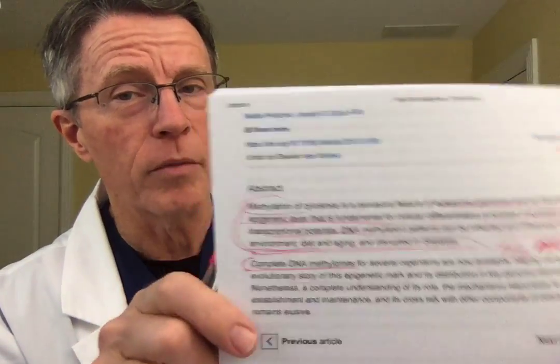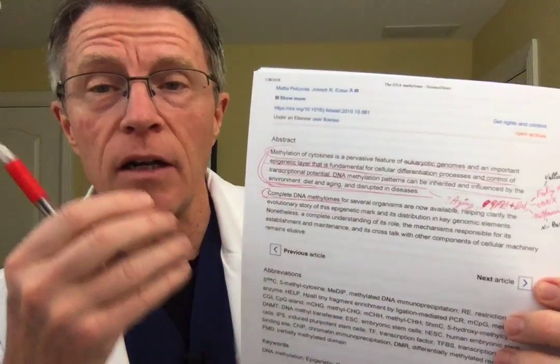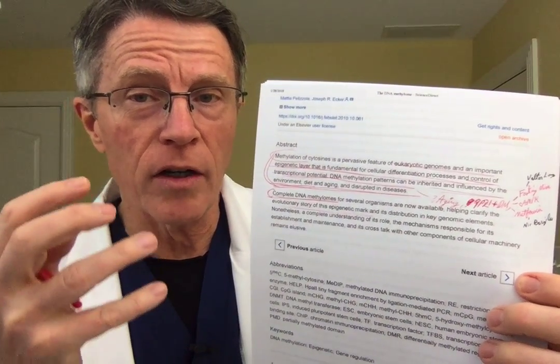Methylation of cytosines is a pervasive feature of eukaryotic genomes. Eukaryotic means cells like ours — most plant cells, animal cells. Bacteria are not eukaryotes; they're prokaryotes. Viruses are even more primitive. But the advanced cells that have a cell nucleus — all that large DNA — methylation is a pervasive feature of these eukaryotic genomes. And it's an important epigenetic layer that is fundamental for cellular differentiation processes.